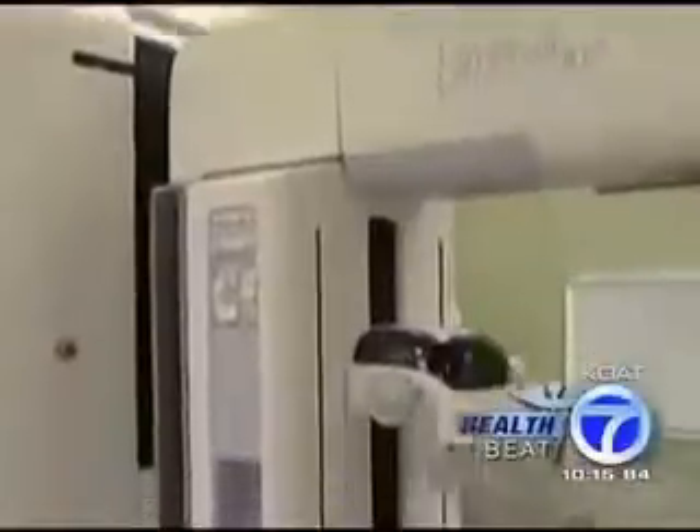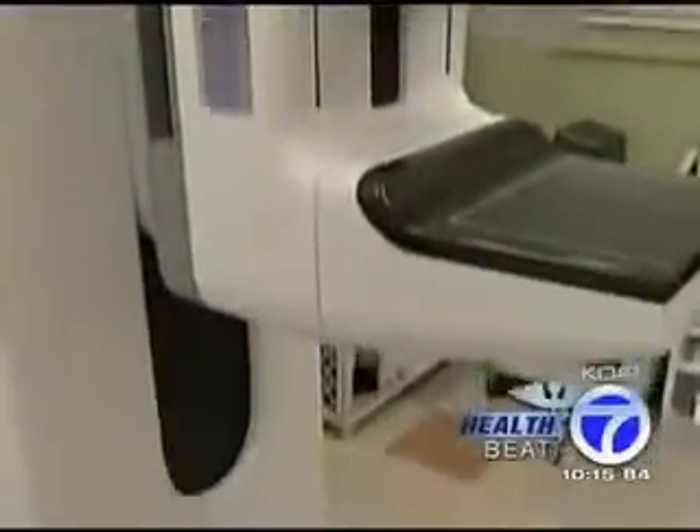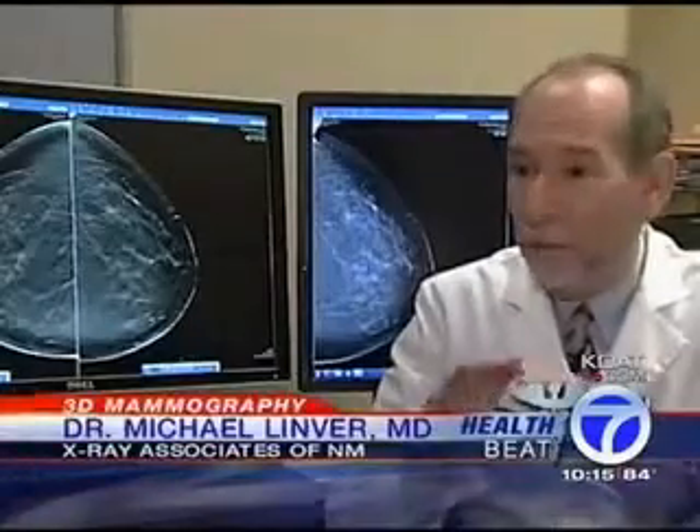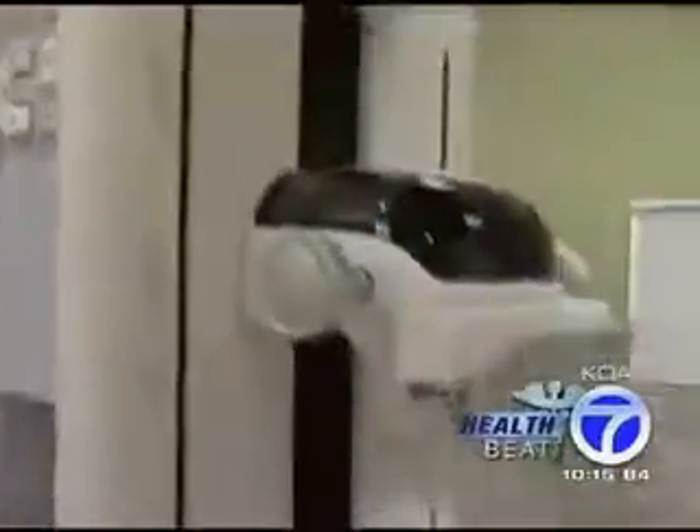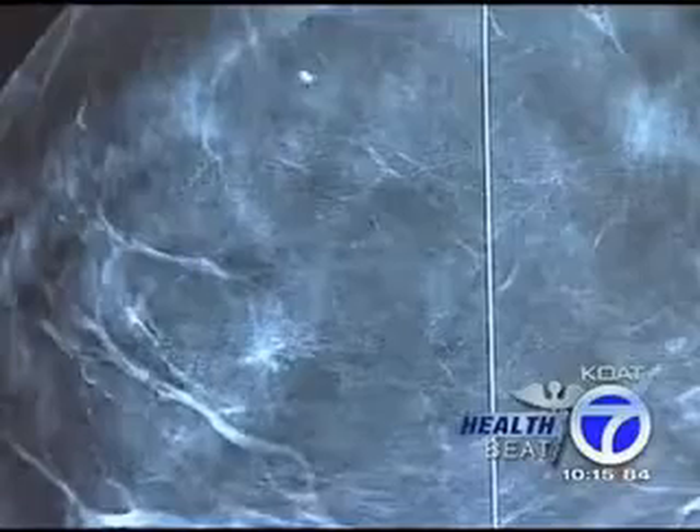For world-renowned Albuquerque-based mammographer Dr. Michael Lindver, this machine is nothing short of incredible. It's called 3D mammography or tomosynthesis. It is a remarkable new tool, and it's going to revolutionize the way we do mammography in this country. Normally we take two views of the breast, one from the top and one from the side. But this new machine, about to debut at X-Ray Associates of New Mexico, gives 3D mammograms, taking 15 low-dose images in one sweep, producing up to 80 3D slices of the breast.